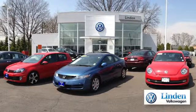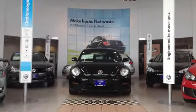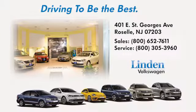Linden Volkswagen — we offer a large selection of all of the newest Volkswagen models. Call, click, or stop in today. We're conveniently located at 401 East St. George's Avenue in Linden, New Jersey.